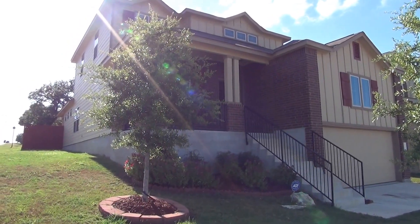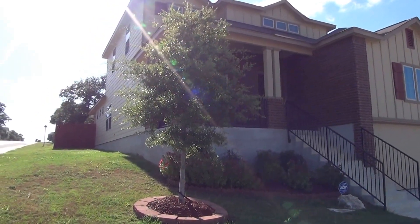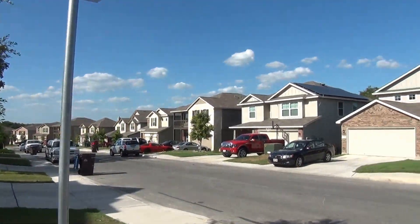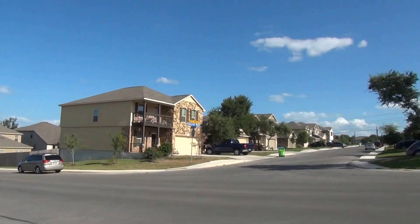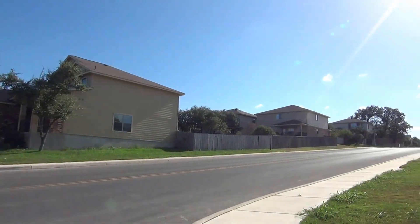I'm at the house at 1455 Dancing Wolf in the Wolf Creek subdivision. We're on a corner lot here. This would be the condition of the home as of August 2nd, 2016 about 5:30 in the afternoon. This subdivision is just off of Loop 1604, close to Lackland Air Force Base, Highway 151, and C Road and shopping.